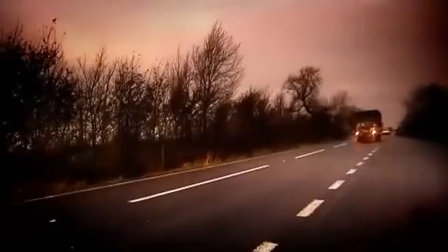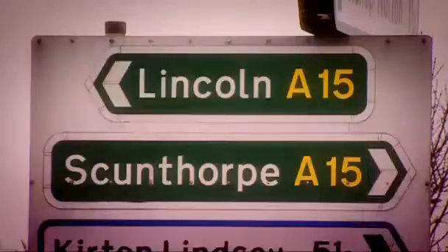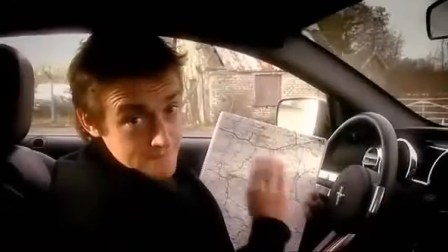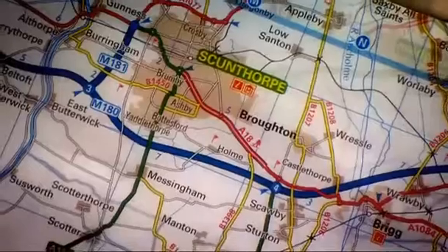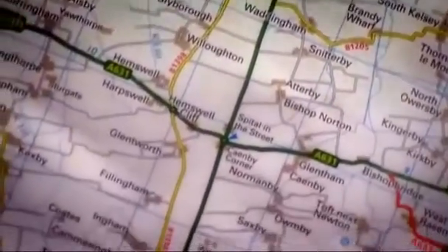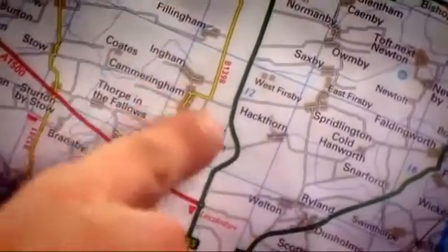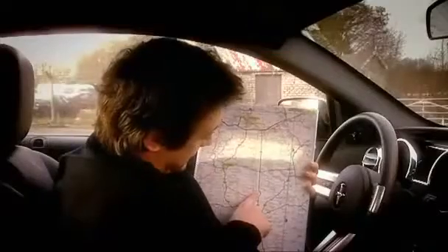And here it is — the A15. It's a magnificent bit of tarmac, the longest stretch of straight road in Britain, and it runs from Scunthorpe to Lincoln. I am a bit worried about this bit though — what with being in an American car and everything — it's a corner.